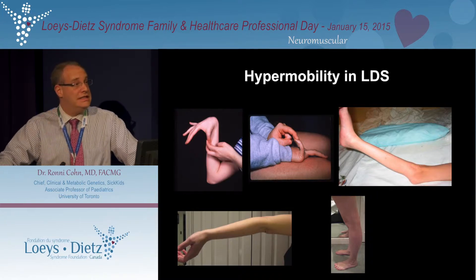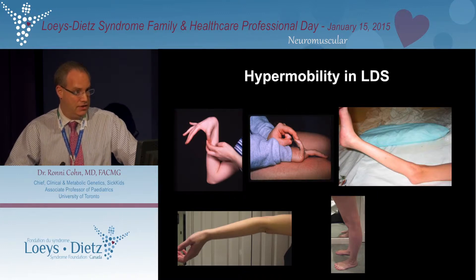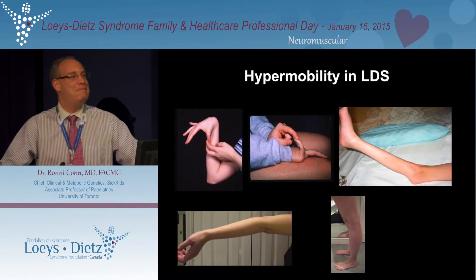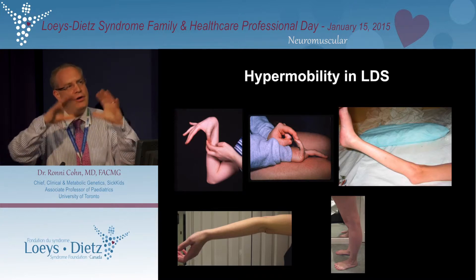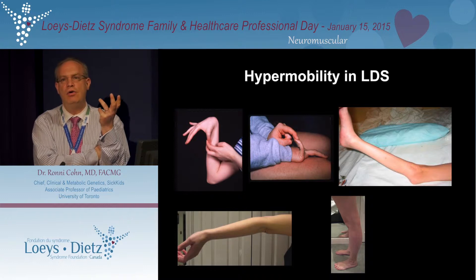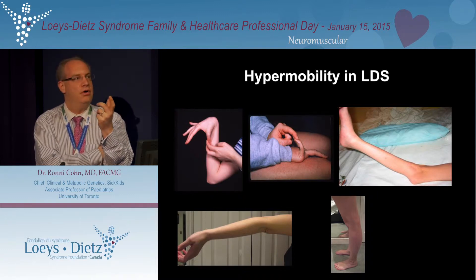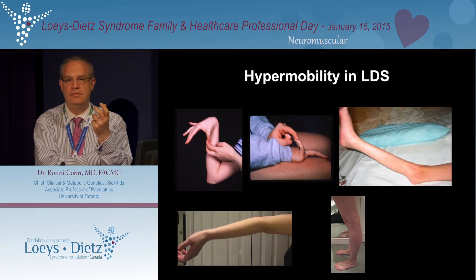When I was in Dr. Dietz's laboratory, we were clearly able to establish that skeletal muscle itself is abnormal in Marfan syndrome. I'm not quite sure we knew this in Loeys-Dietz syndrome, but it is also in Loeys-Dietz. That's important information because when we think about the pathogenesis of the disease, specifically for older patients or children who get older — while weakness in itself may not be a problem — you will probably find yourself in a situation where you're not going to be able to build much muscle mass.